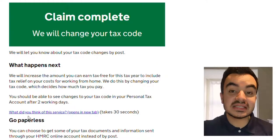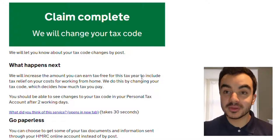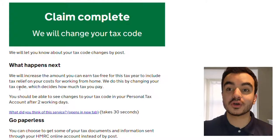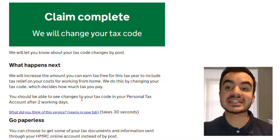Now submit. Claim complete — that's as easy as that. It says: we will change your tax code and let you know about your tax code change by post. What happens next: we will increase the amount you can earn tax-free for this tax year to include tax relief on your costs for working from home. We do this by changing your tax code, which decides how much tax you pay. One of my colleagues actually did this about a month ago and for their next paycheck they saw a £50 reduction in the amount of tax they pay, so it seems to be a really quick turnaround.